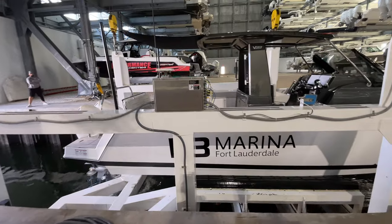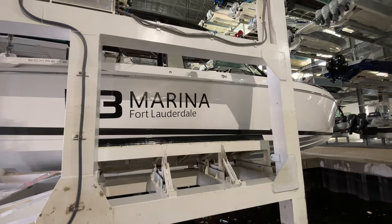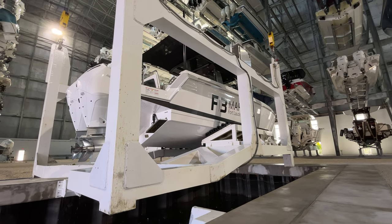Everything is managed through an app called Speedy Dock. On that app, launches are scheduled every 10 minutes, running from 8am to 6pm each day. It only takes four minutes to actually launch a boat, but they give themselves a 10-minute window.